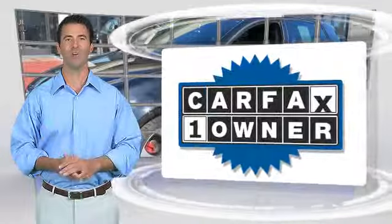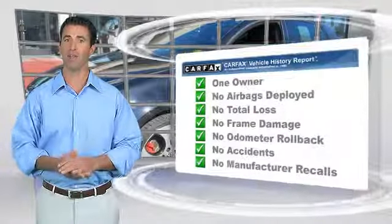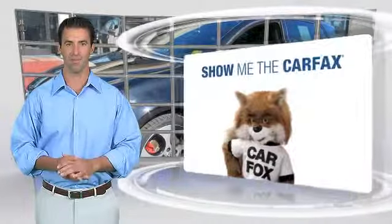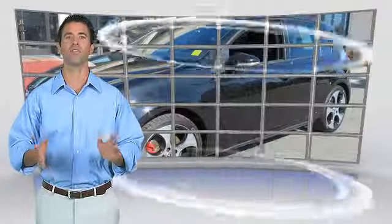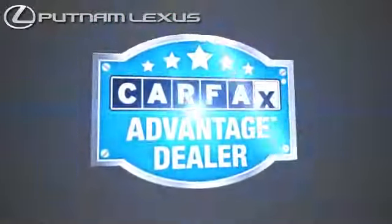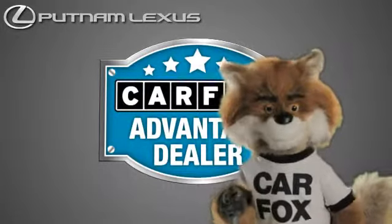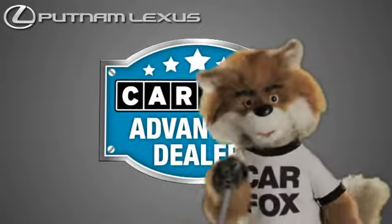This is a one-owner vehicle with the Carfax Vehicle History Report. Be sure to find a complimentary copy of this report online or contact the dealership. This vehicle qualifies for the Carfax Buy-Back Guarantee. Just say, show me the Carfax at Putnam Lexus, a Carfax Advantage dealer.